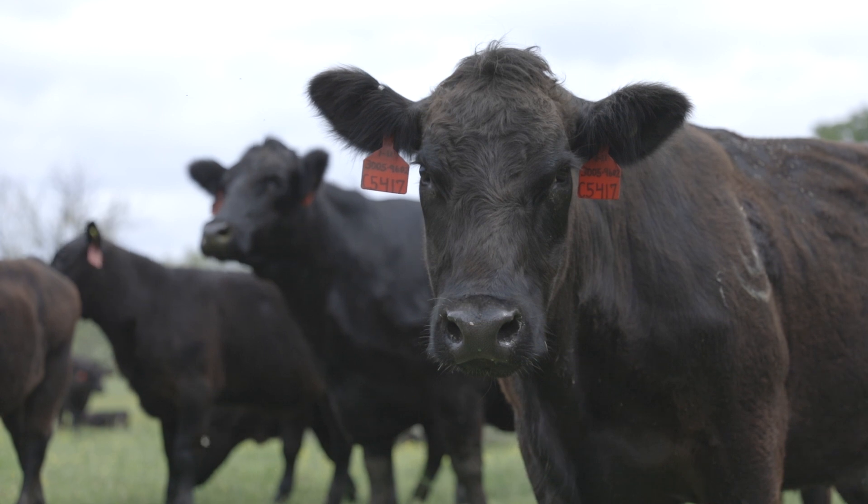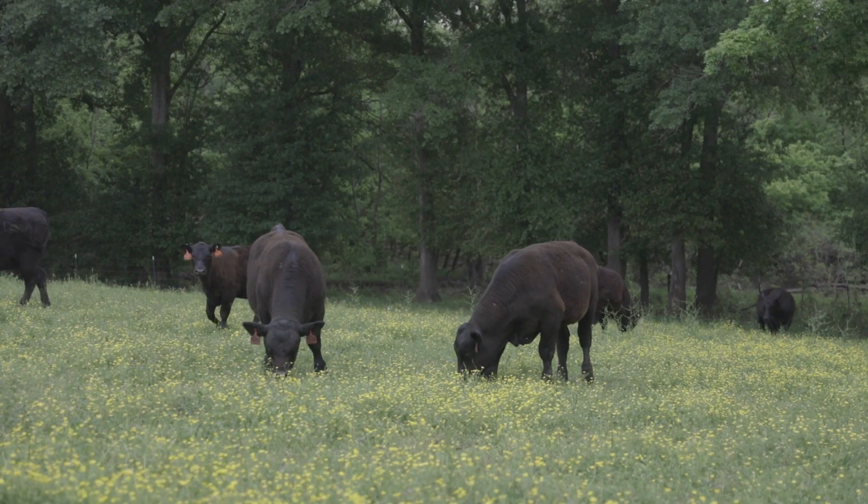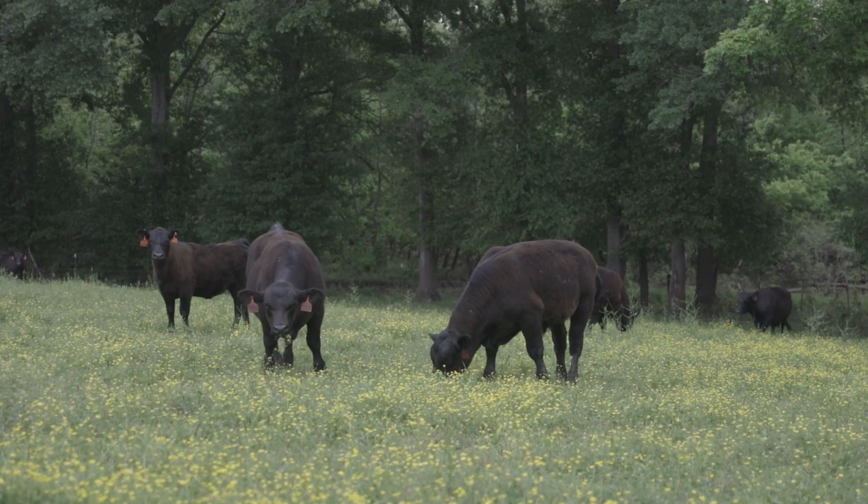We're able to calculate EPDs on those cattle, and these cattle bring the power of heterosis and crossbreeding to the commercial cattlemen, with increased performance in their cow herds and increased growth and productivity in their calf crop.